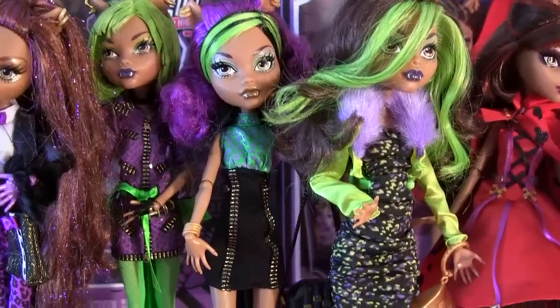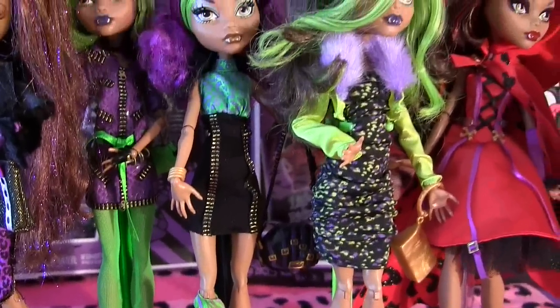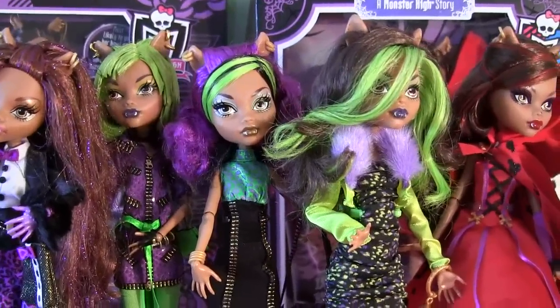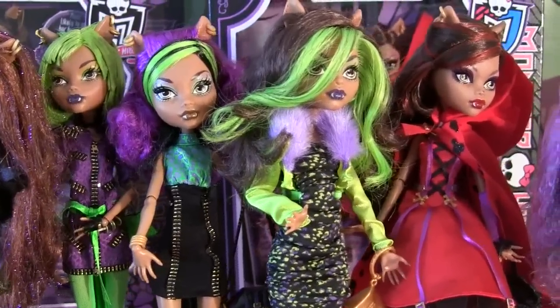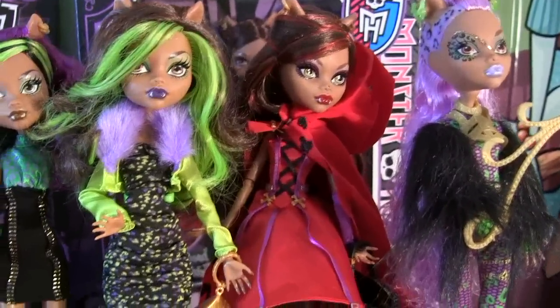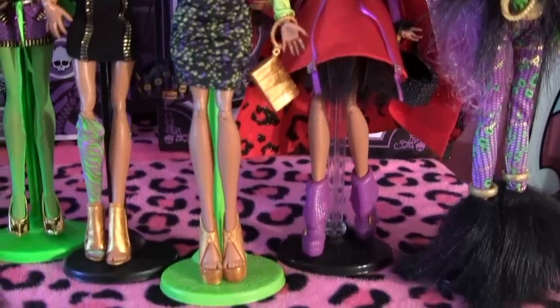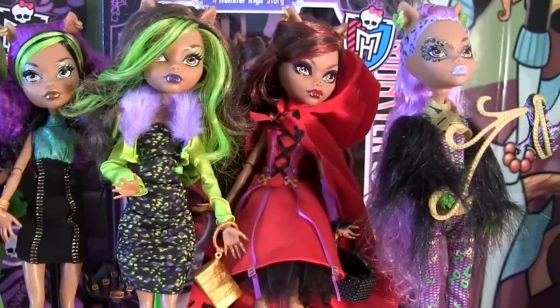This is Clawdeen Wolf that comes with the Howleen 2-pack. This one also has a full head of purple and green streaks like the Skull Shores doll — I think she's really, really cute. This is Clawdeen Wolf Killer Style that you can get at Kohl's. It's just Clawdeen Wolf in her fashion pack.